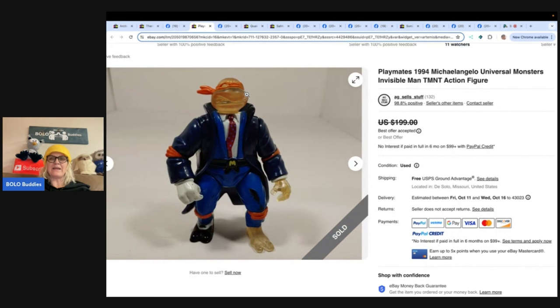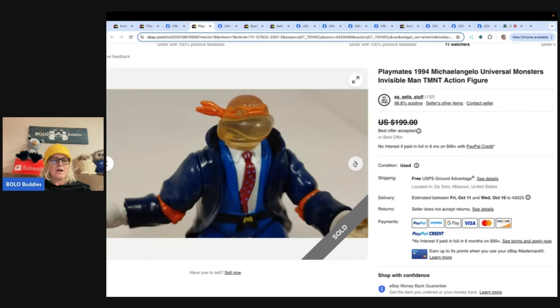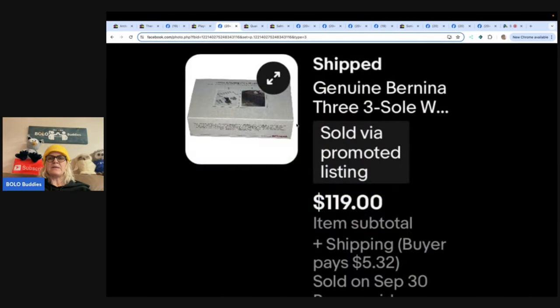This one is a Playmates 1994 Michelangelo Monsters Invisible Man figure — look at that outfit! Got this in a grab bag at Goodwill for $4.74. The seller always searches through grab bags and used Google Lens to identify it, since it's hard to remember which TMNT versions are valuable. Sold in one day for $155, looks like as a best offer.